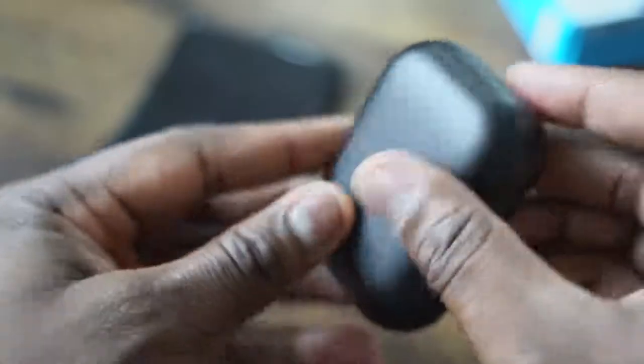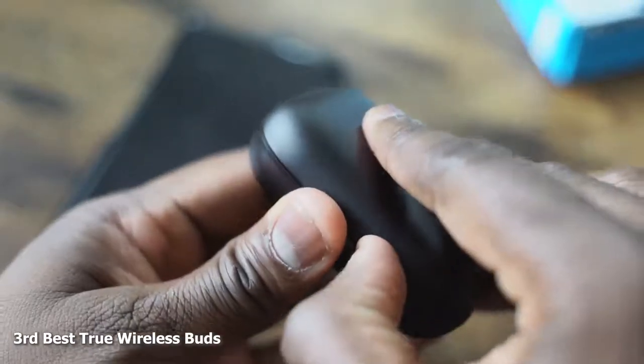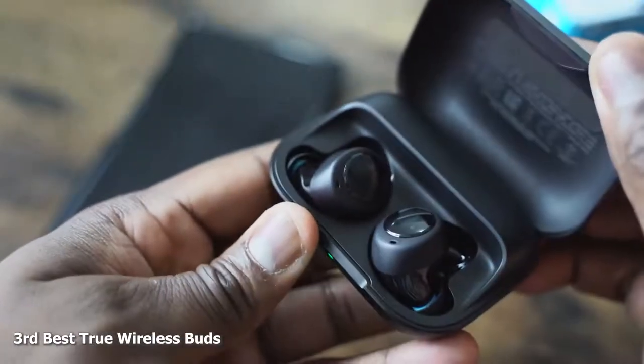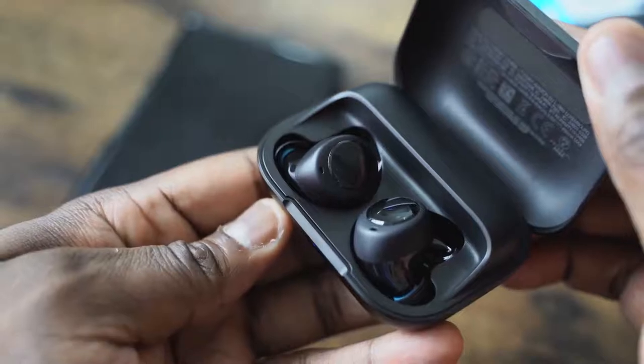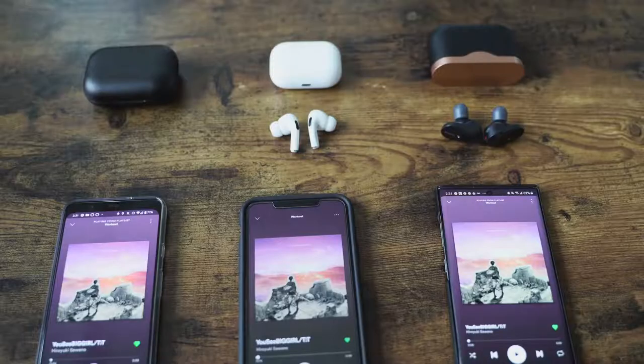The Amazon Echo Buds are a nice start from Amazon. The soundstage needs some improvements, but the microphones are really good for conversation, the audio is solid, and the app is great. The Alexa integration is wonderful to use seamlessly through voice, and the ability to also switch to Google Assistant at the same time is really awesome — that flexibility shows a lot of promise from Amazon. That's my ranking.